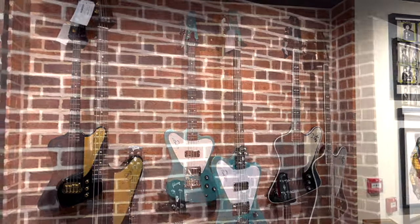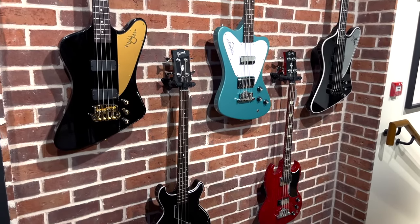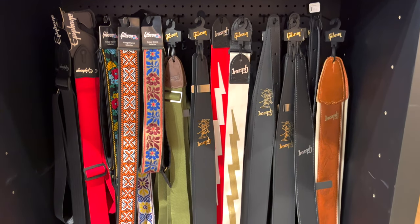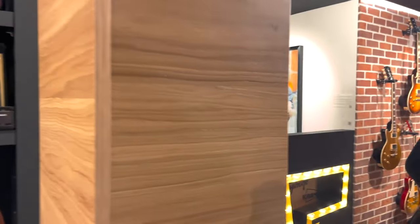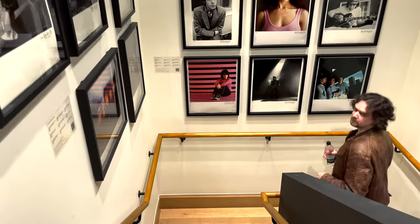Here we have Gibson's bass collection. I think Gibson's basses are not as famous as the guitars. Here we have some accessories for the guitarist - cable, tuner, string, strap, all the pegs. It is good for guitarists to restock their accessories. You can also give this to your guitarist friend - they will love it.